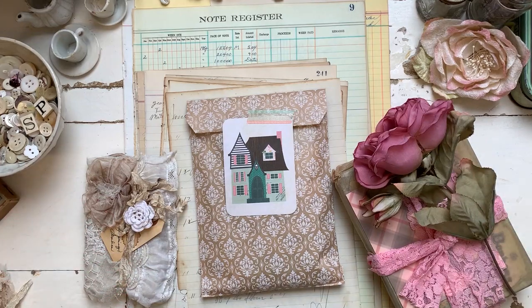Hi guys, I'm back with some small business shares I wanted to show you. These are a couple of purchases from some people that I know from Instagram that sell on their Etsy — little independent shops — because we've got to support our independent people.